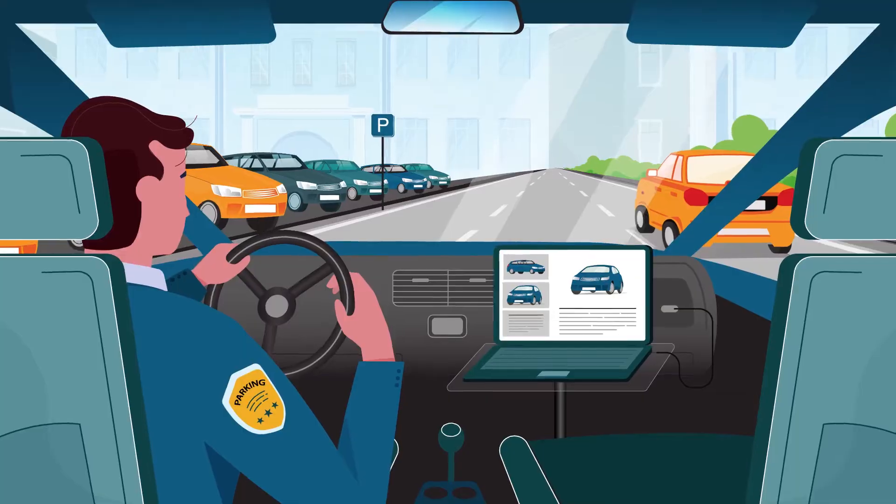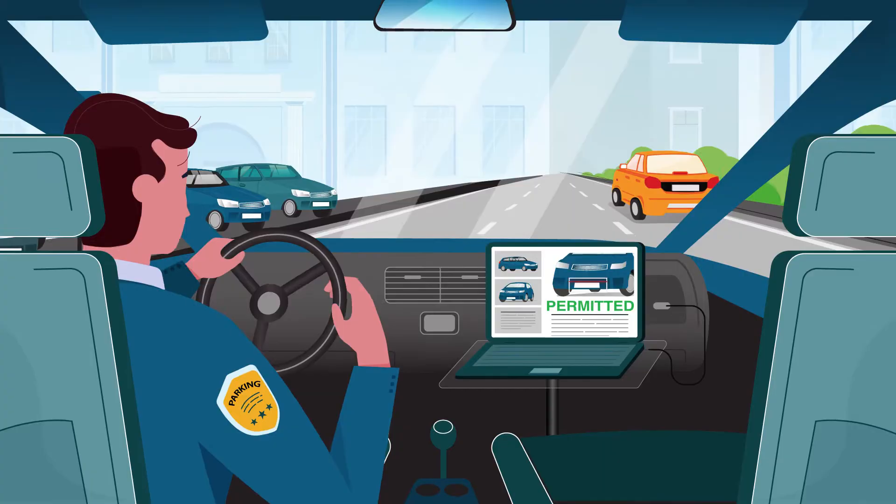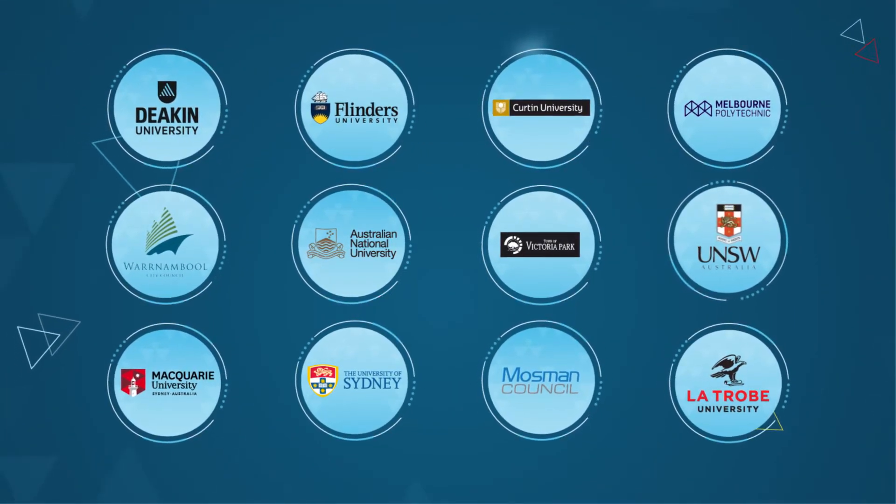In as little as three weeks, your parking business will be leading the way, making permit applications hassle-free. vPermit is already powering parking for forward-thinking councils and colleges.